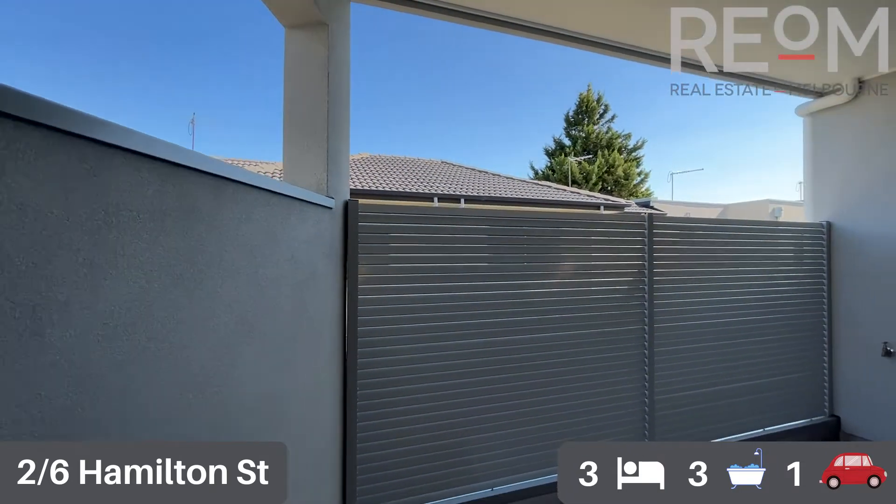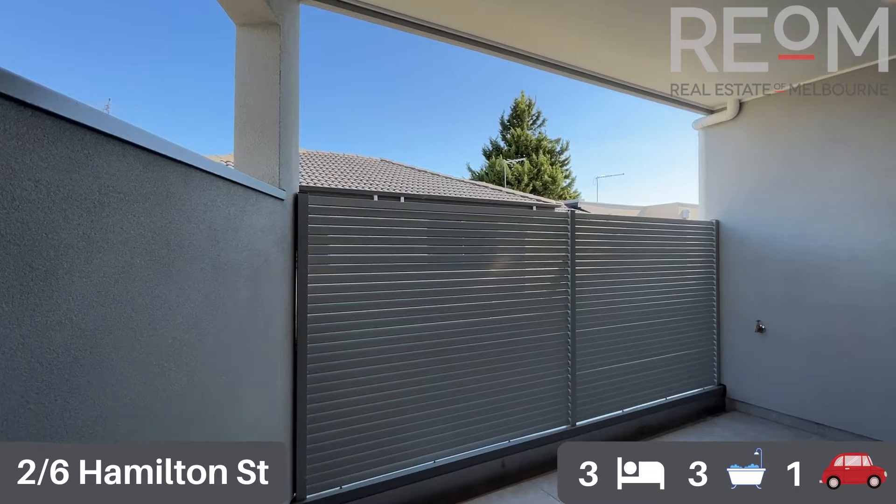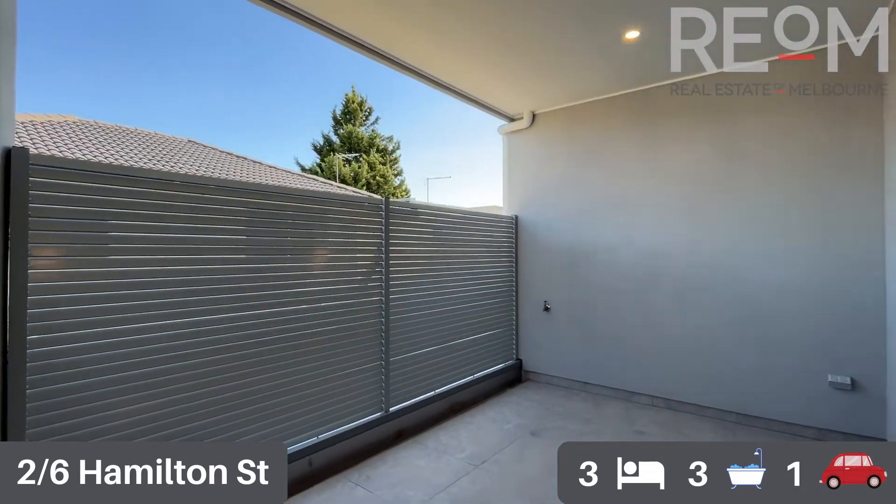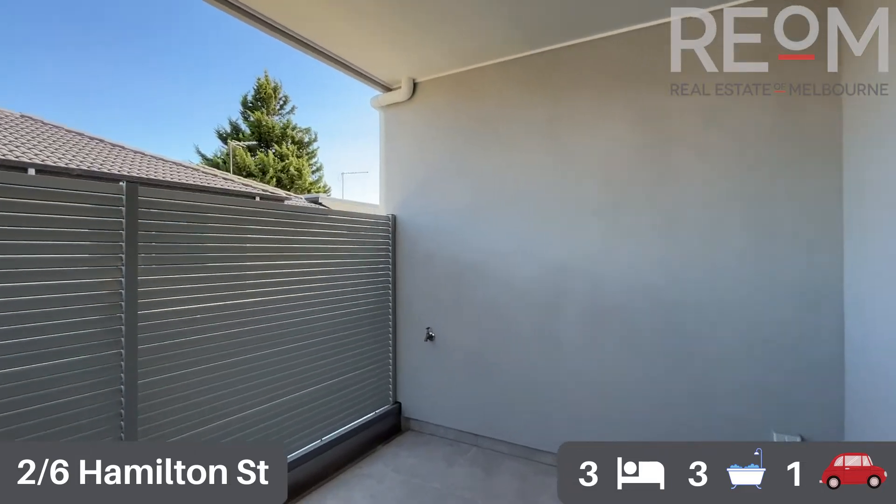And it opens out beautifully into this lovely spacious balcony. We've got a southwestern aspect off this balcony. You've got plenty of space out here for a barbecue, table and chairs, which works beautifully for the open plan living space as well.